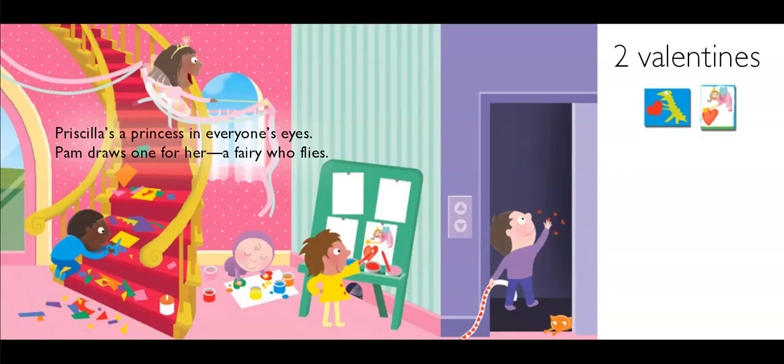Priscilla's a princess in everyone's eyes. Pam draws one for her — a fairy who flies. Two valentines. Ten friends minus two valentines that are finished, we need eight more.